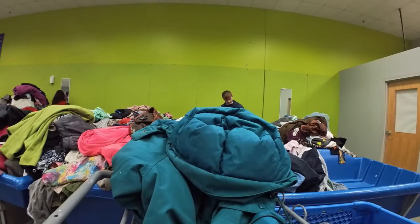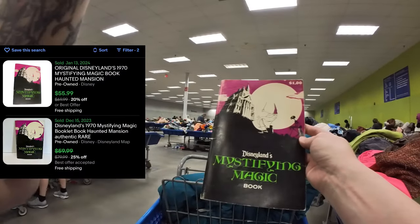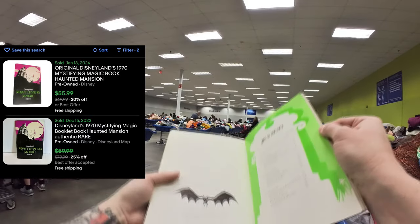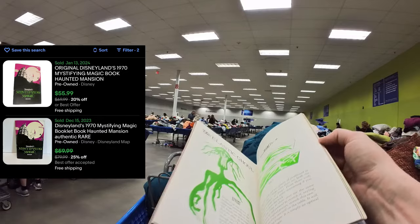Hello everyone and welcome to another Benz video. I'm going to give you guys some value up front and show you a couple of amazing books I found. This is from 1970 — it is Disneyland's Mystifying Magic, a book you could have bought at Disneyland to do magic tricks at home.